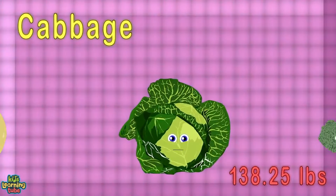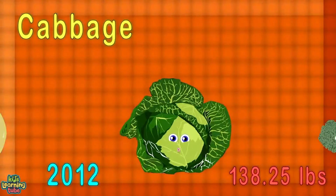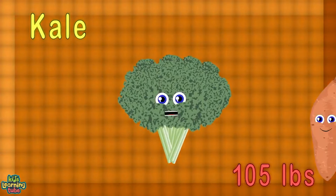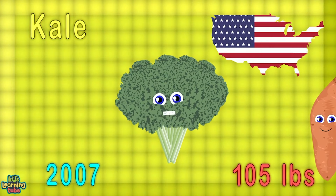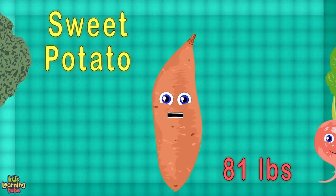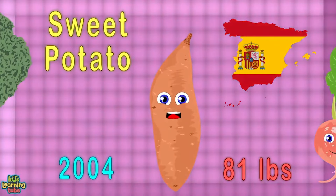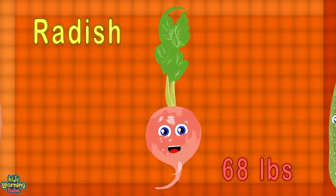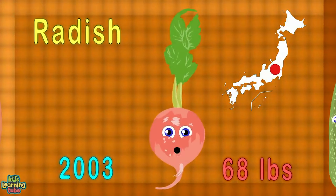I'm the biggest cabbage — I weigh 138 pounds; in 2012 I was grown in the USA. I'm the world's largest kale — 105 pounds is what I weigh; in the United States, 2007 was my weight date. The biggest sweet potato weighed in at 81 pounds in the country of Spain in 2004.